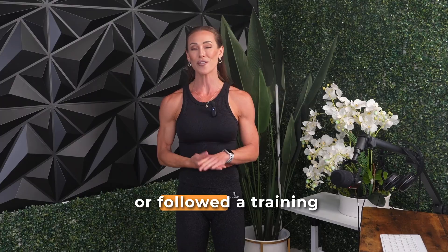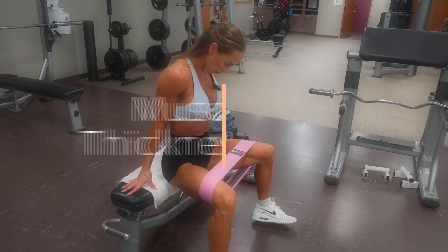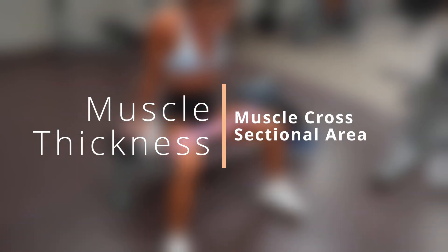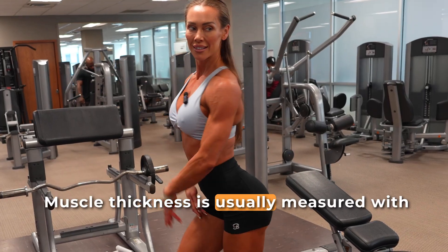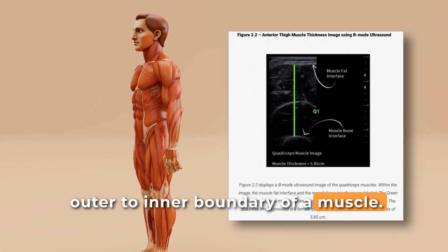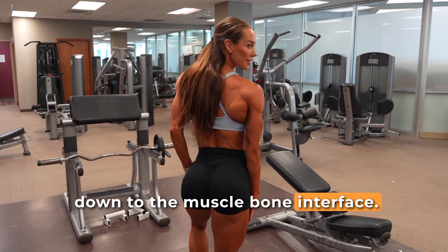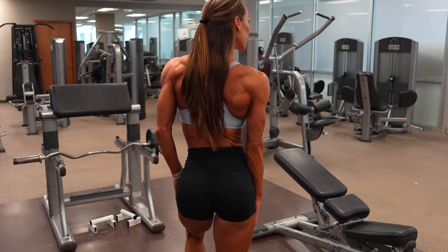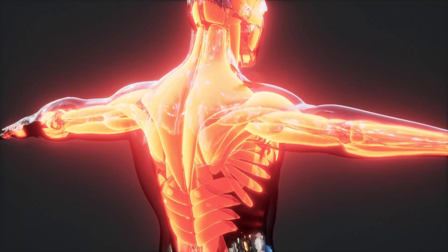If you've ever read a research paper or followed a training study, you've probably seen terms like muscle thickness or muscle cross-sectional area thrown around. Muscle thickness is usually measured with ultrasound and reflects the distance from an outer to inner boundary of a muscle — typically from the superficial fat-to-muscle interface down to the muscle-bone interface. Cross-sectional area, on the other hand, represents the total surface area of a muscle at a specific slice or depth.